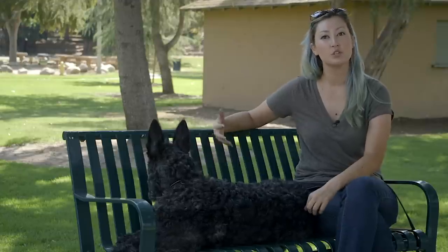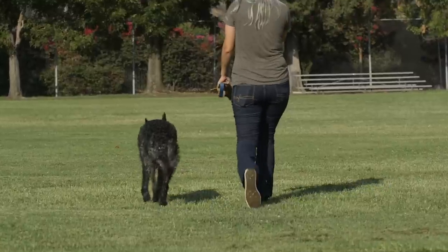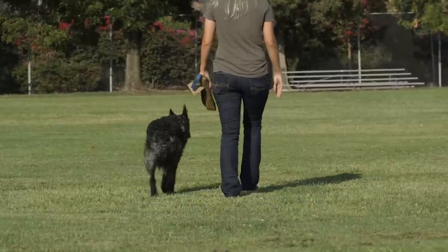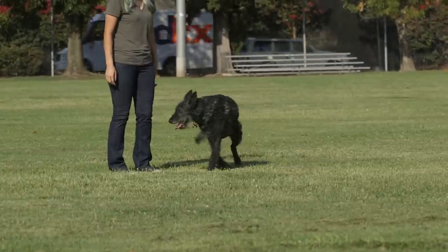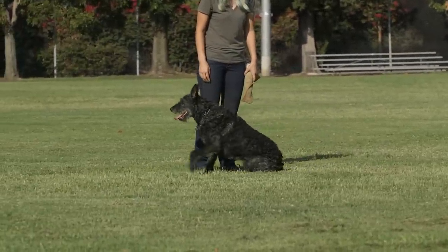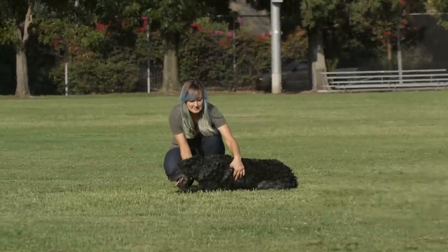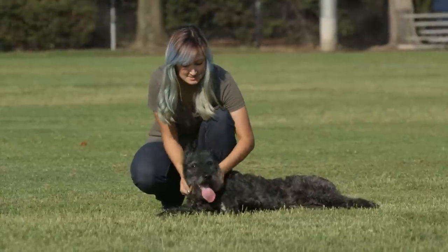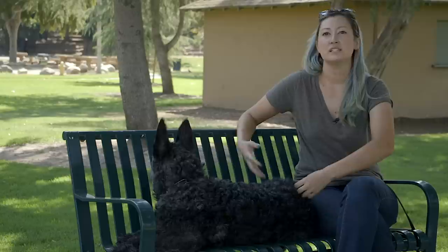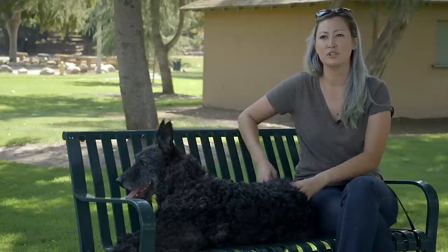Wire-haireds can live pretty much anywhere as long as they get the proper amount of both mental and physical stimulation. If I lived in an apartment I'm sure he'd be fine as long as I got him his hikes and took him to herding classes. He's more than happy to sleep in his kennel upside down, just snoozing away until it's time to leave and go do something. Most wire-haireds I know live in rural settings with lots of land, but they're pretty versatile dogs.